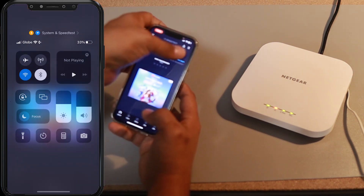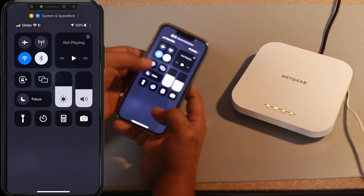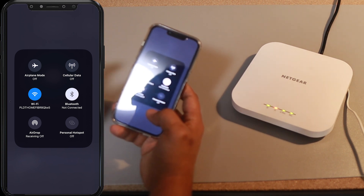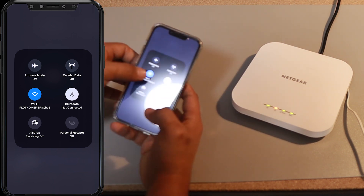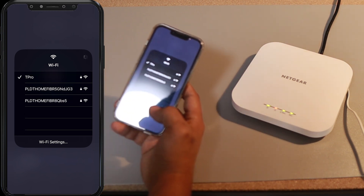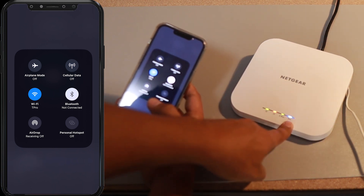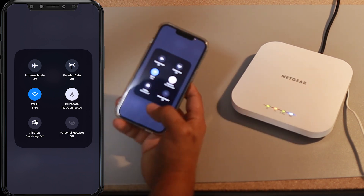Now I'm going to switch connections. I'm still connected with Home Fiber on the 5 gigahertz, but I'm going to change to this Netgear Wi-Fi 6 WAX610. I've configured it to give me an SSID of T-Pro, so I'm going to long press and select T-Pro. You can see the check mark there — I'm now connected with that device. You can also see the blue LED blinking on the 5 gigahertz, meaning somebody is connected, which is my iPhone.